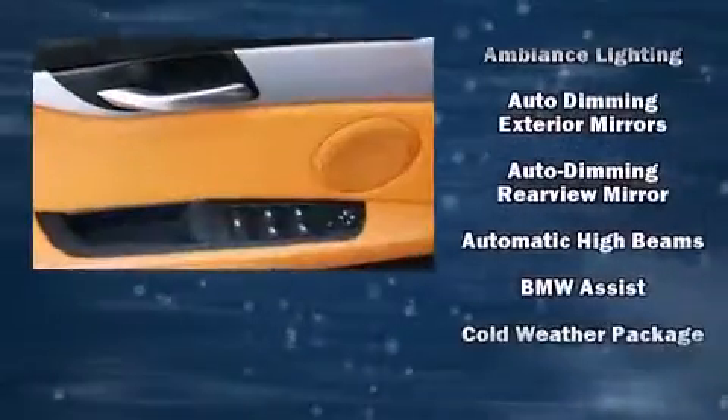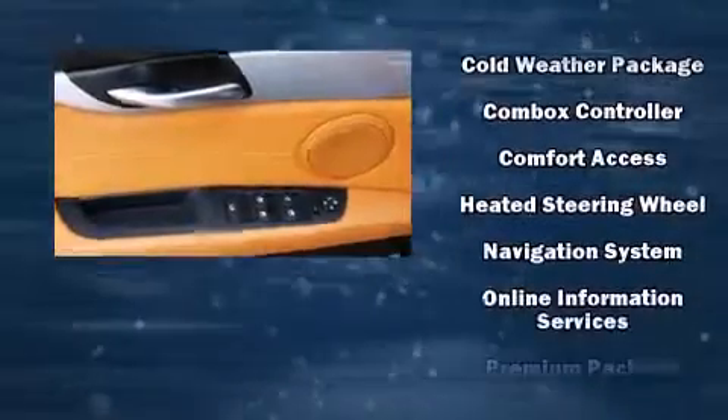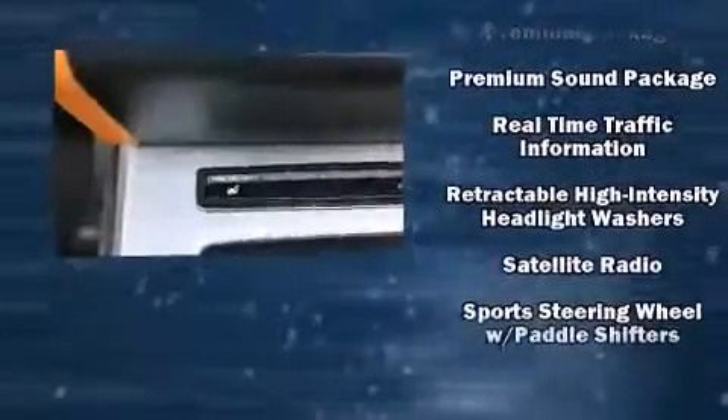BMW also prioritized safety and security with features such as dual front impact airbags with occupant sensing airbag, knee airbags, and four-wheel disc brakes with AVS.